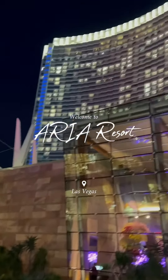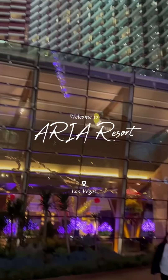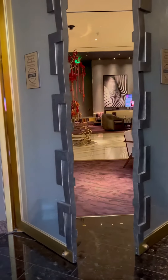Welcome to the Aria Casino Resort. This is a luxury resort — it's definitely five stars. I'm so happy we stayed here. We actually reserved a suite, so we had access to the VIP lounge.